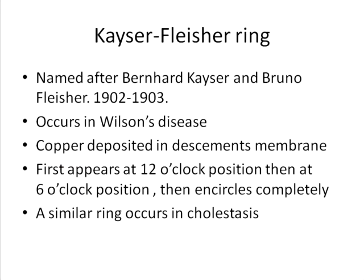The ring is named after two scientists, Bernard Kayser and Bruno Fleischer, who independently described the ring in 1902 and 1903. As mentioned, it primarily occurs in Wilson's disease. It is often identified in the early stage by slit lamp examination, and in advanced stages it can be seen by the naked eye.